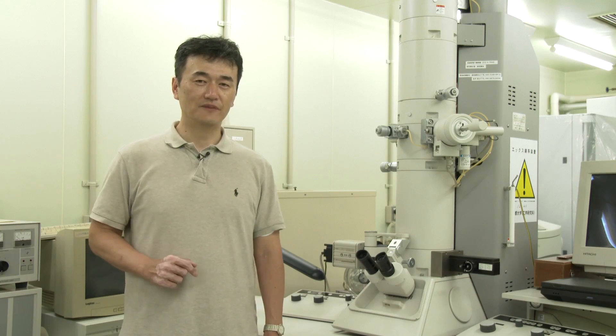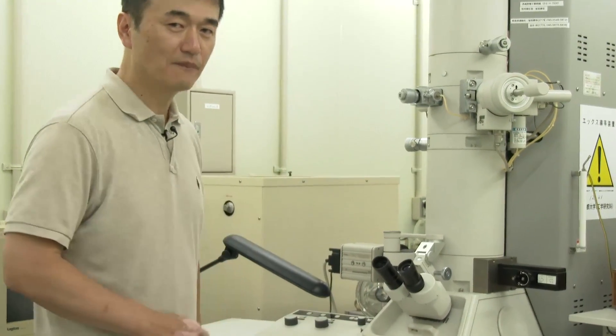Now that we have an idea of how diverse life is, let's take another look, this time with the help of a microscope.